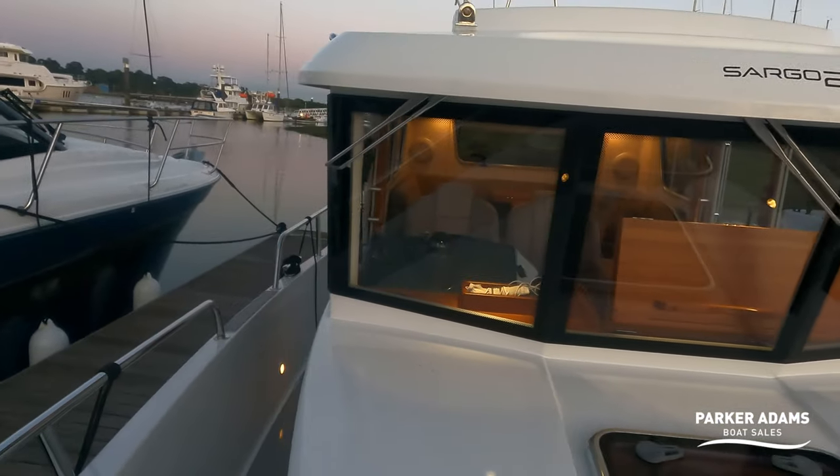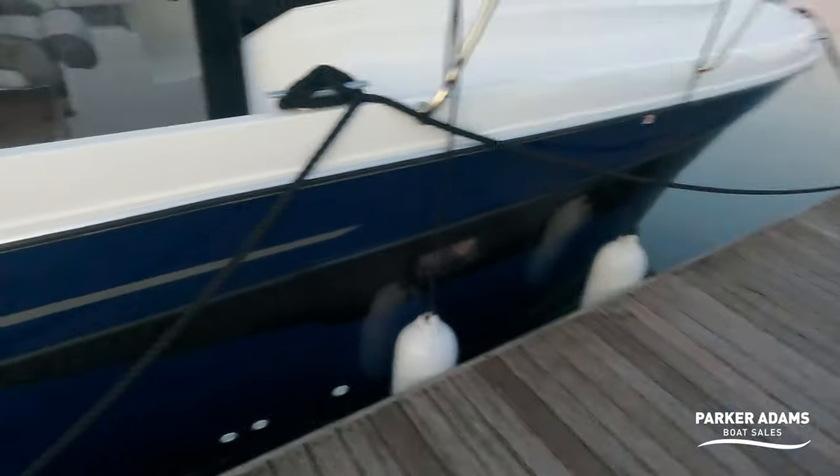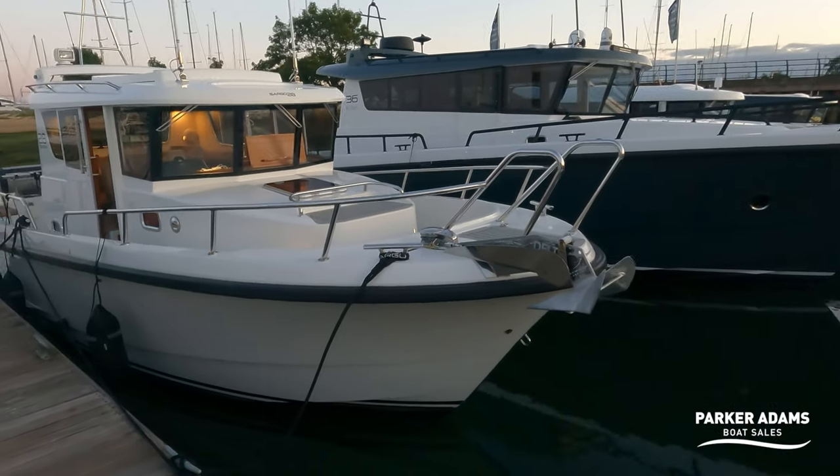Stepping off the boat and looking back as the light fades, it's looking even nicer. This has been a walkthrough tour by Parker Adams Boat Sales of the Sargo 28 — a beautiful 2018 boat with a Volvo Penta D6 370 horsepower engine, presented in fantastic condition. Thank you to Tina and Richard from Sargo UK for allowing us the opportunity to sell these beautiful Sargos. We very much look forward to bringing you more. Please remember to like and subscribe to our channel — thanks as always for watching.